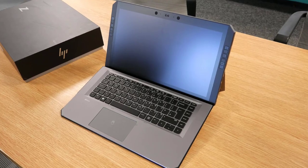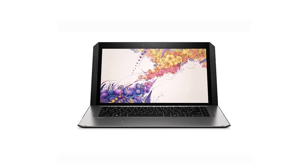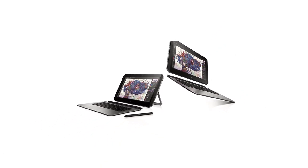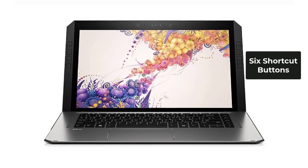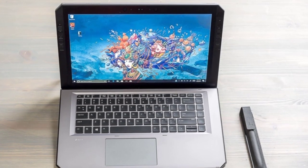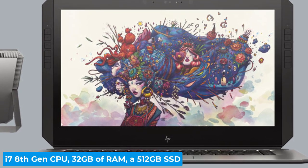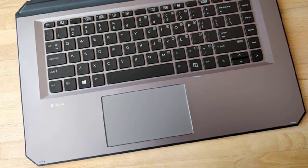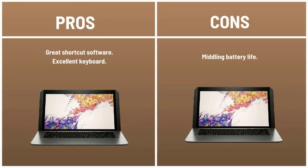The HP ZBook X2 is a powerful detachable two-in-one with a slick Bluetooth keyboard. It features a 14-inch 4K panel covering 188% of the sRGB color gamut. A major selling point is the six shortcut buttons on either side of the display, which can be programmed for Photoshop to change color hues or increase brush size, giving artists a more streamlined experience. Our top-of-the-line ZBook X2 came with an Intel Core i7 8th Gen CPU, 32 GB of RAM, a 512 GB SSD, and an NVIDIA Quadro M620 GPU with 2 GB of VRAM. Pros: great shortcut software, excellent keyboard. Cons: middling battery life.